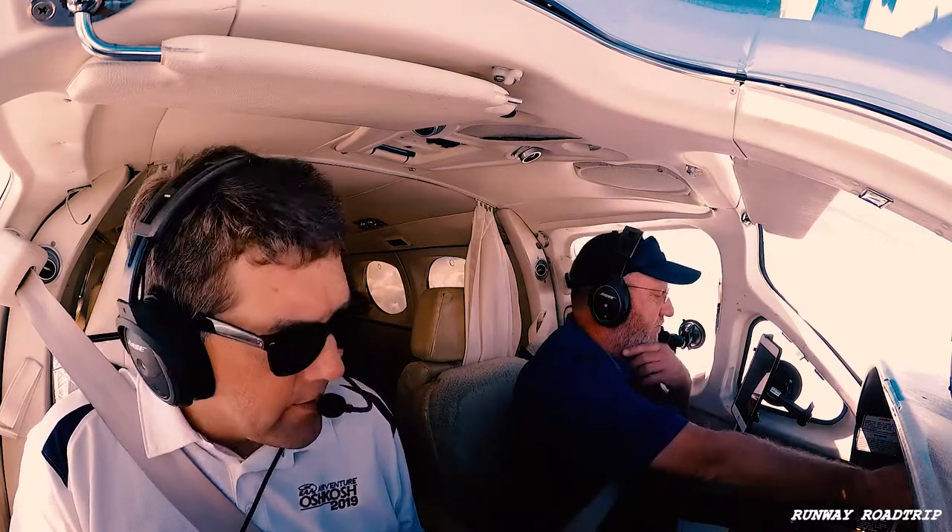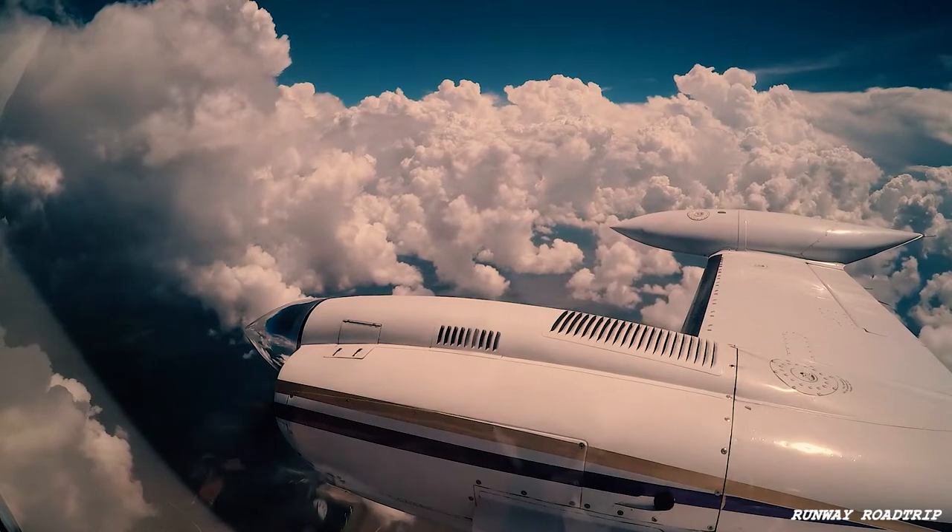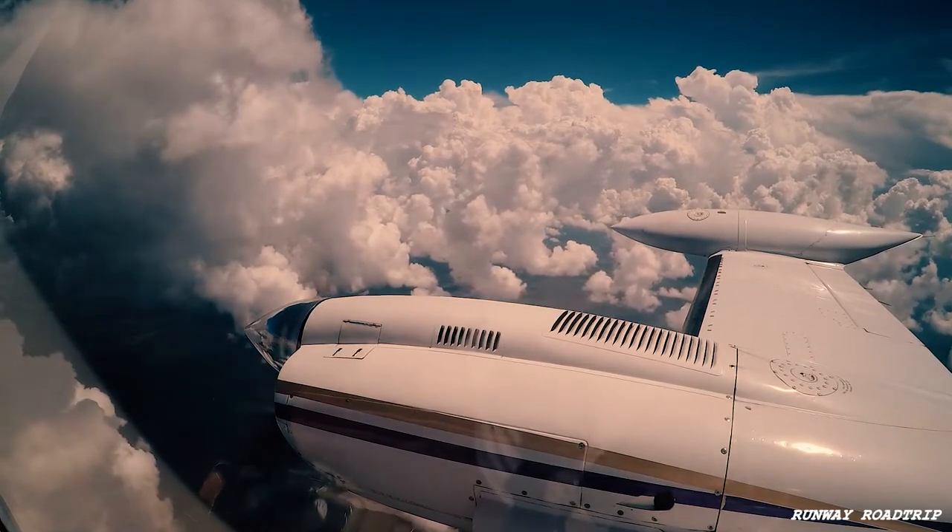Pressurization. Altimeter is checked. We're going down to 6. Approach, location 1314 descending 14 for 12,000. At O'Day we got whiskey.